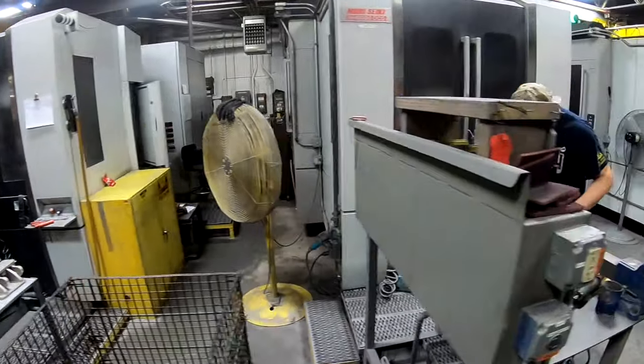My job is to keep our team happy. A caster that's happy, a machinist that's happy, or a polisher that's happy and safe — in their work they produce better product for the customer.